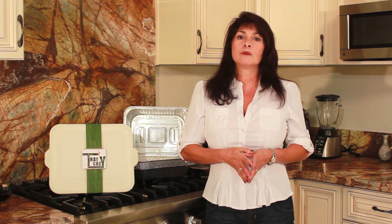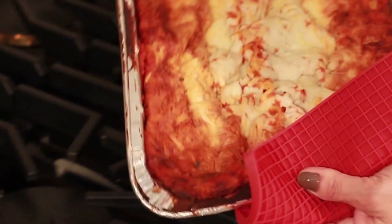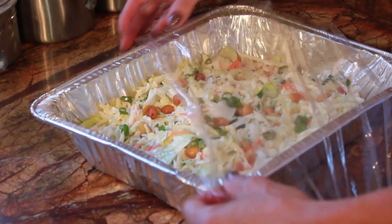The worst problem you're going to have with these aluminum trays is transporting them. They can get hot, they can be flimsy, and they're nearly impossible to cover.